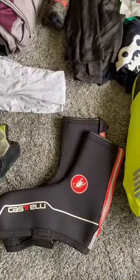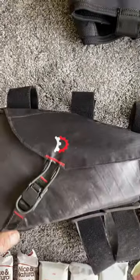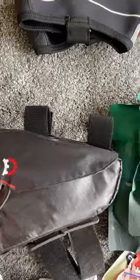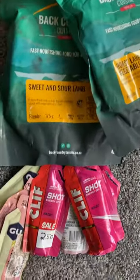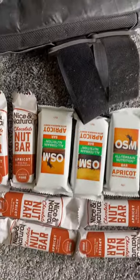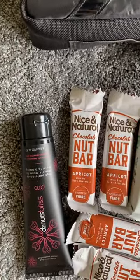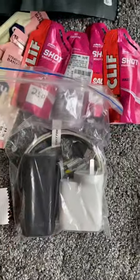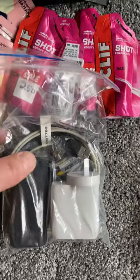I'll also have a Revelate hopper bag on the frame, containing a couple more freeze-dried meals, a selection of gels, muesli bars, one square meals, and the all-essential chamois cream, and my bag with charging cables and a 5,000 milliamp battery pack.